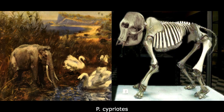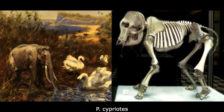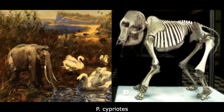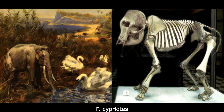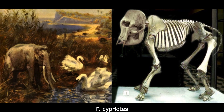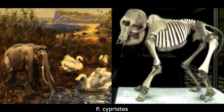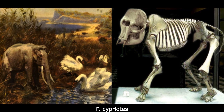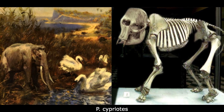Other dwarf species include P. cypriotes, from the Pleistocene of Cyprus. This was another tiny population, standing up to 1 meter tall and weighing just 200 kilograms. Its remains are rare and often fragmentary, in comparison to the contemporary Hippopotamus minor, with the species dying out about 12,000 years ago, which coincides with the first arrival of humans on the island.